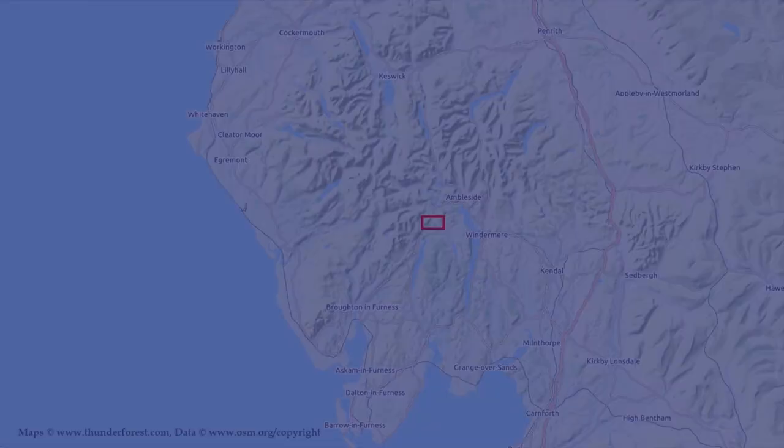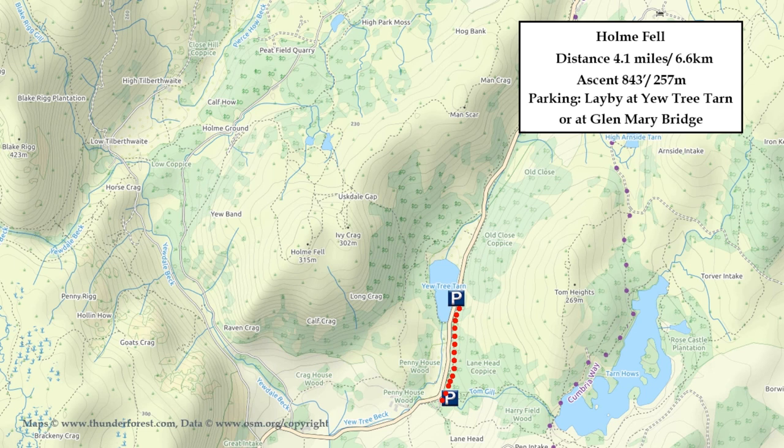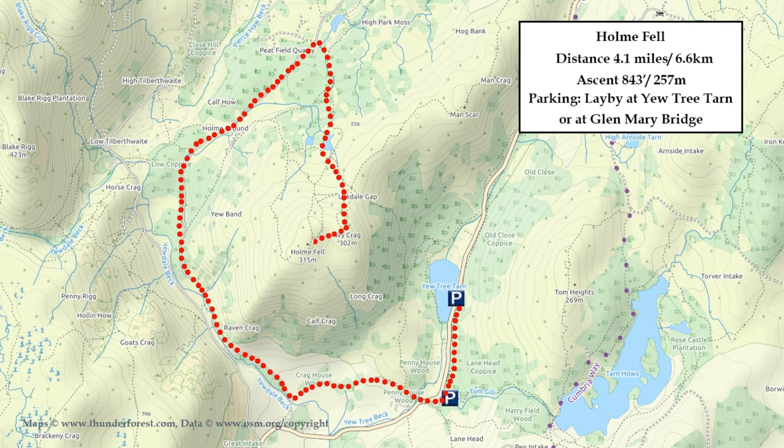For this walk we're going to do Home Fell, which lies just to the west of the A593 between Ambleside and Coniston. From the car park at Yew Tree Tarn we'll head south through the woods to Glen Mary Bridge, before heading west past Yew Tree Farm to Shepherd's Bridge. Then we'll pick up the minor road that heads up past Raven Crag, past Home Ground, and that'll take us to Hodge Close Quarry. From there we head south past the reservoirs up to the summit of Ivy Crag, from where we'll head west to Home Fell summit. Then we'll head north through Uskdale Gap and down through the trees, which will take us back to the start.